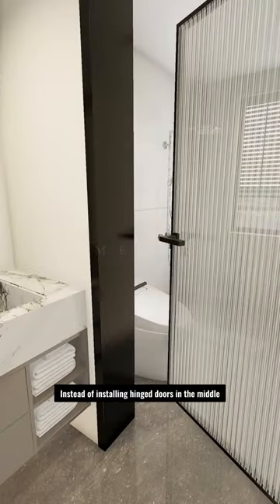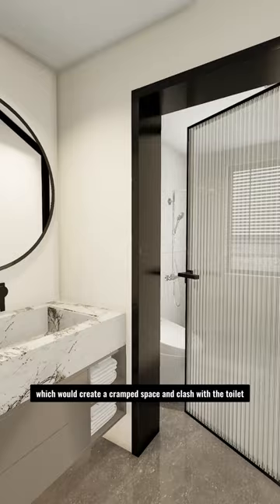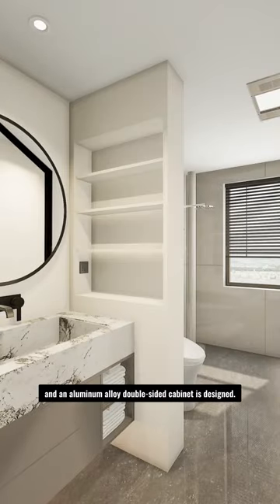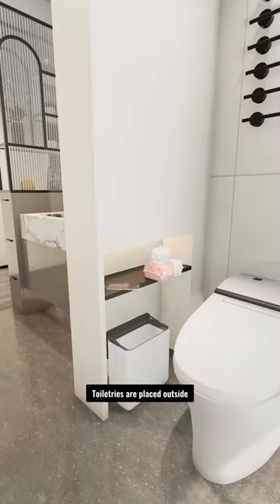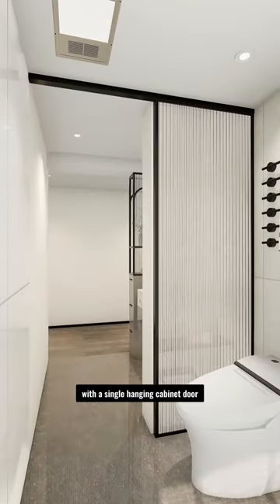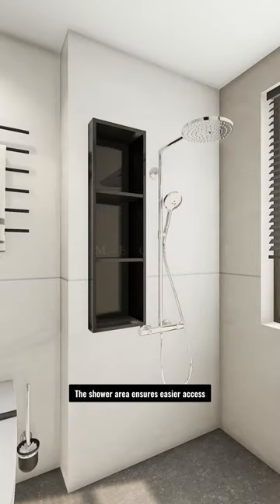Instead of installing hinged doors in the middle, which would create a cramped space and clash with the toilet, the partition wall is removed and an aluminum alloy double-sided cabinet is designed. Toiletries are placed outside, while tissues are conveniently stored inside with a single hanging cabinet door that doesn't restrict movement.